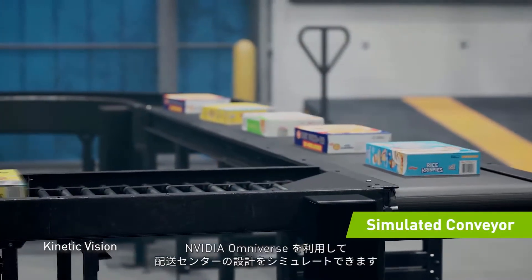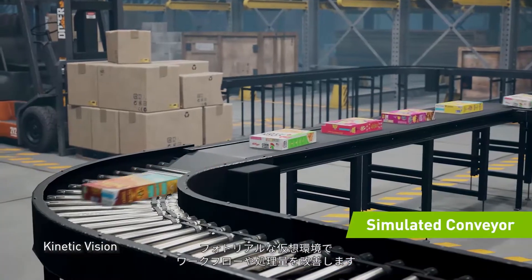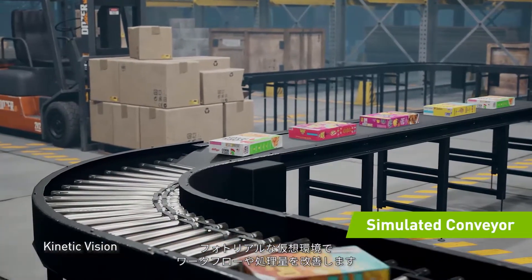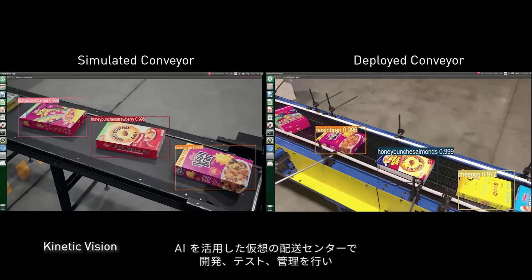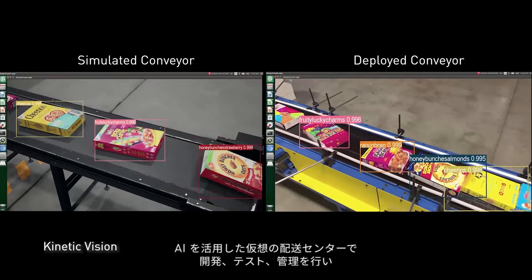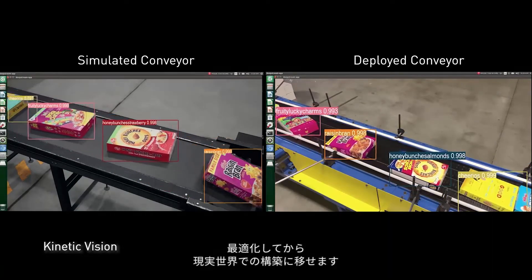NVIDIA Omniverse makes it possible to simulate distribution center design, improving workflows and throughput with photorealistic, physically accurate virtual environments. Retailers can develop, test, and manage AI-powered distribution centers in a digital world, and then bring those optimizations into the real world.